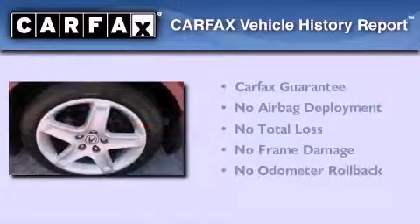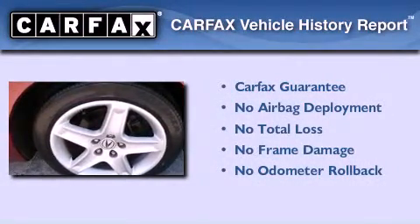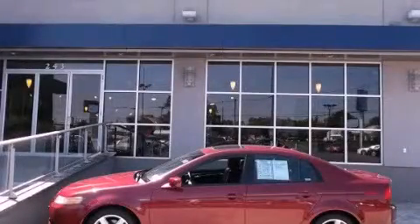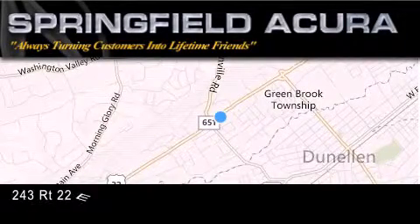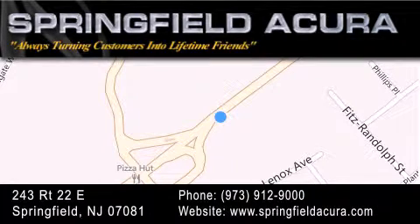Not to mention that this Acura qualifies for the Carfax buyback guarantee. Contact us today to arrange your test drive. Springfield Acura is located at 243 Route 22 East in Springfield. As we turn customers into lifetime friends, our goal is to continue to strive in exceeding your expectations to ensure that you'll return for future visits.